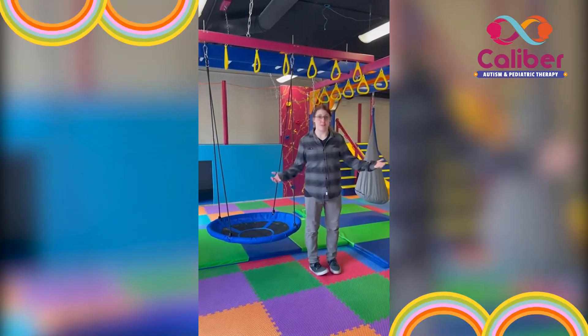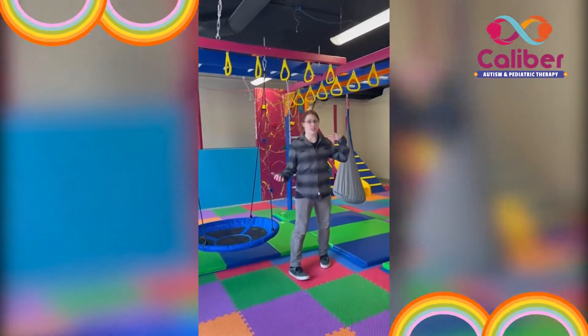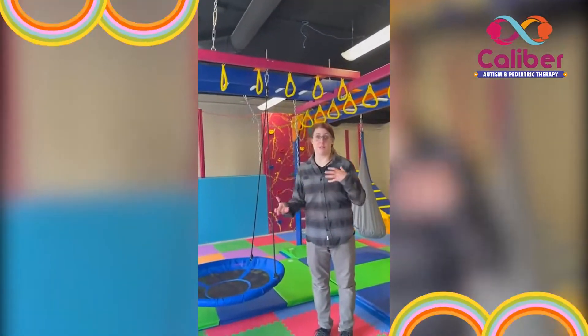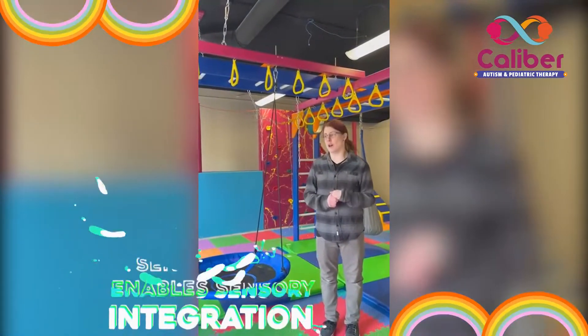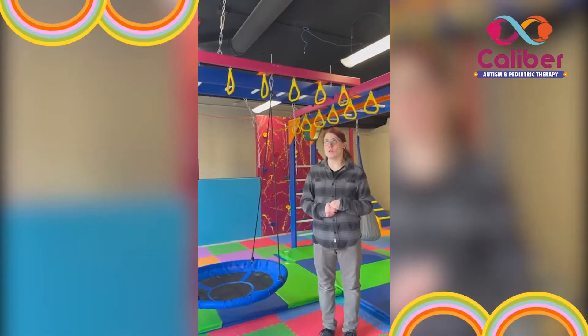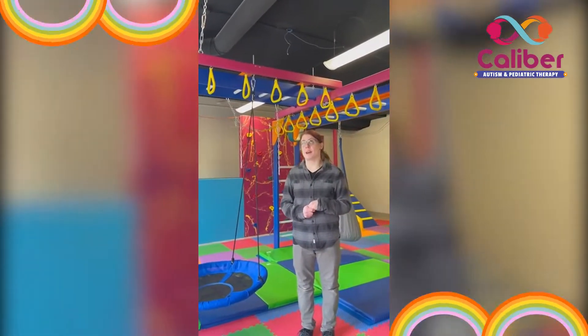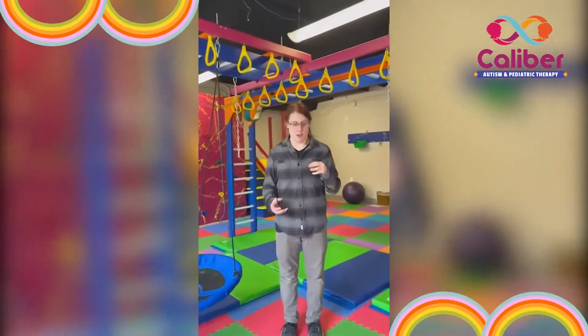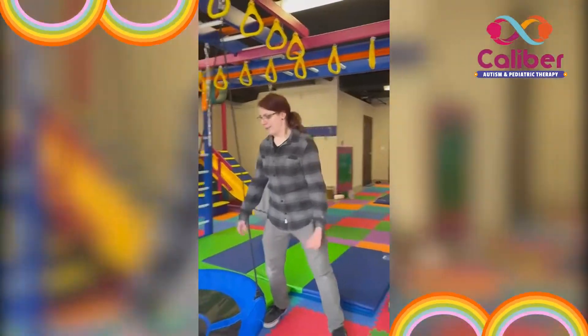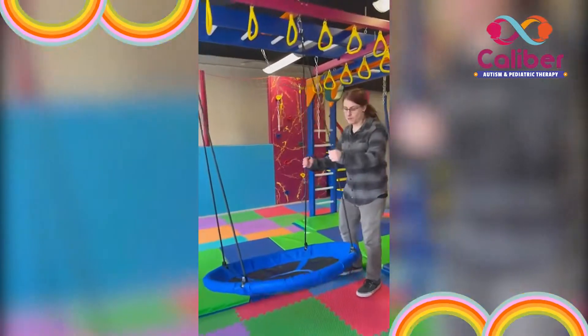This gym is really great because we have a lot of different structures and activities that help with sensory integration, calming, muscle tone, and a lot of things that are commonly a struggle with kiddos with autism. One of the things we use is a swing, which can be used to calm down if you go back and forth like this.